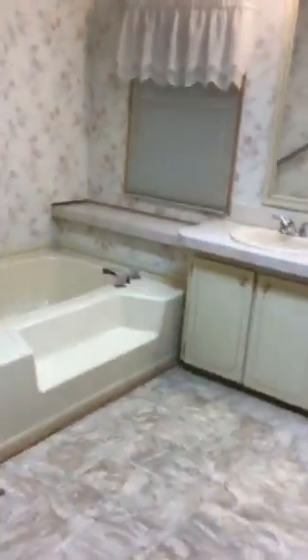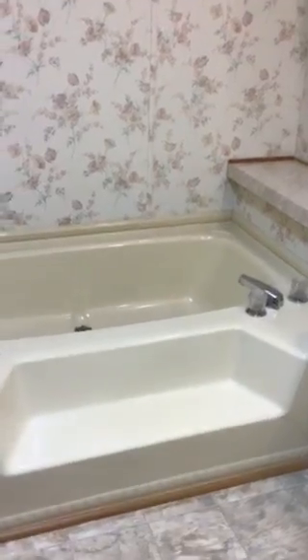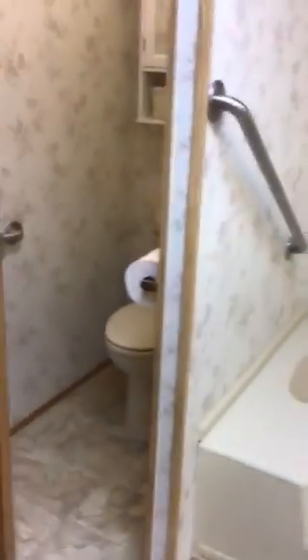You have a master bath. You have a garden tub, the commode back there, and then the shower, and then the walk-in closet.